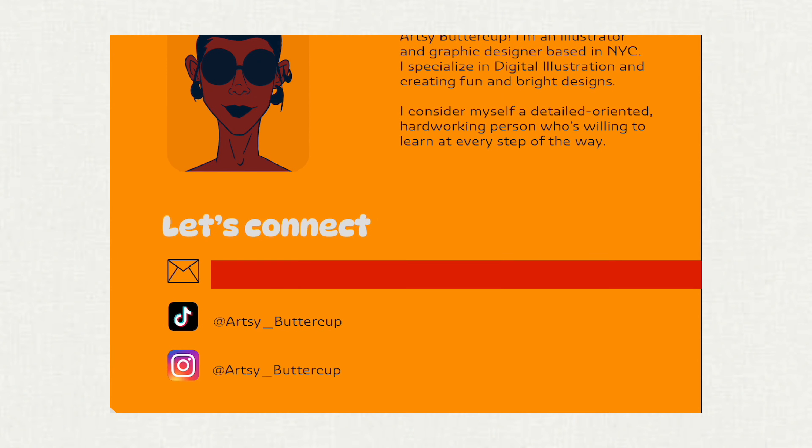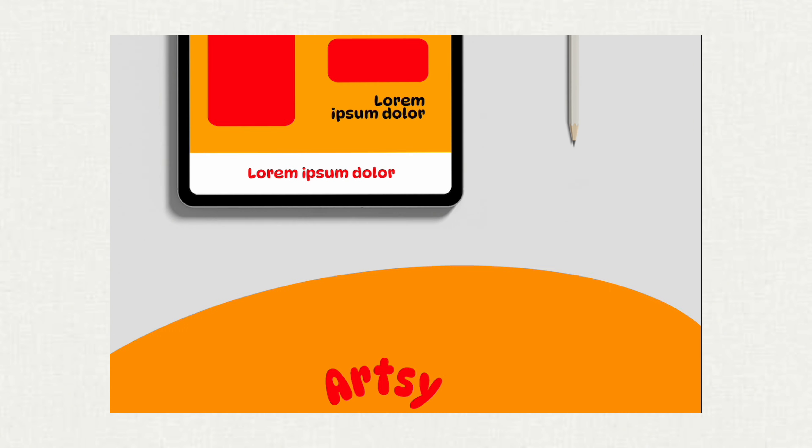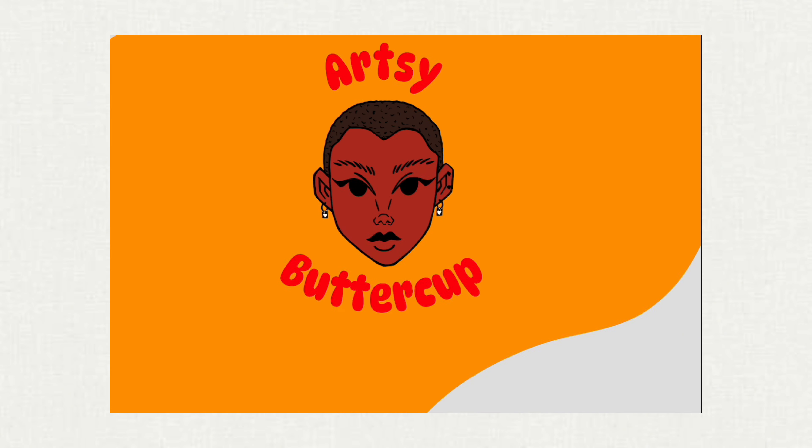I went through many phases. The first phase was this look, which was inspired by me viewing many art portfolios on Behance — an Adobe platform. I saw a bunch of people do a very long page, usually one image or a whole scroll down of a sliced image. I wanted to do something similar to that and that's how this layout came about.